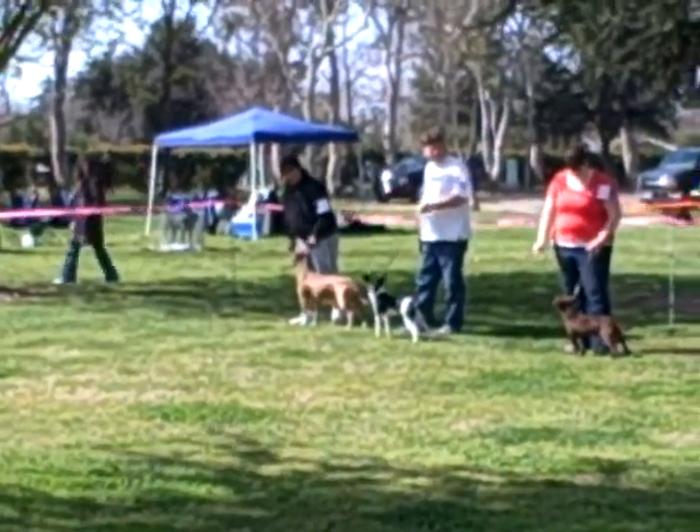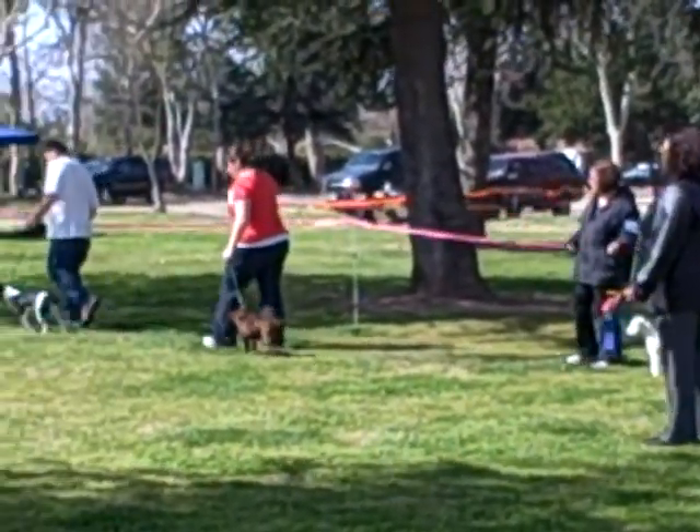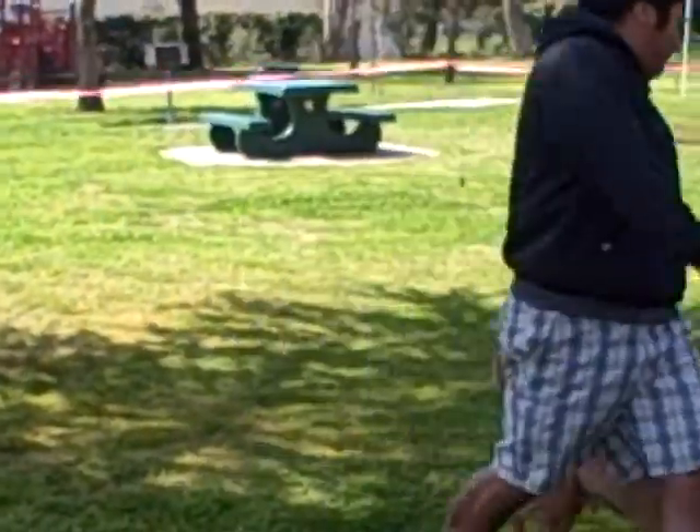We have Pit Bull Terrier, Rat Terrier, Paterdale Terrier, Parsons Terrier, and a Toy Fox Terrier. Here goes the Pit Bull — nice little dog.